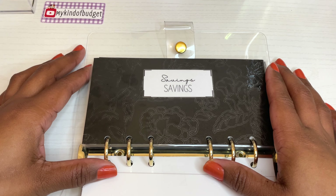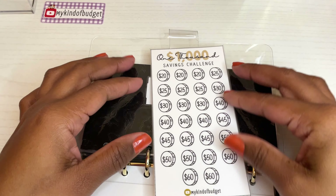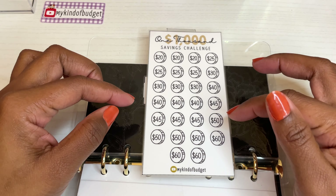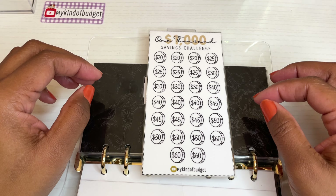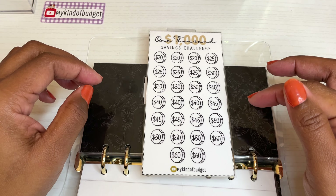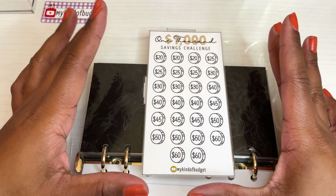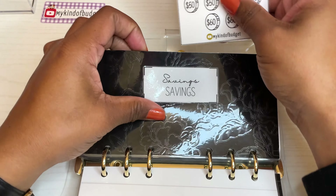Savings — last year I did $1,000 and this year I'll also do $1,000. I created a savings challenge with 26 coins to match my 26 paychecks, with a highest amount of $60 and a lowest of $20. Last year my challenge had a high of $65, so I rearranged to cap it at $60. Anything over $50 can be tough, so this feels more manageable.